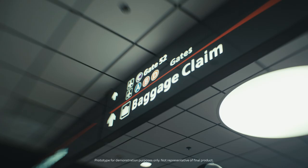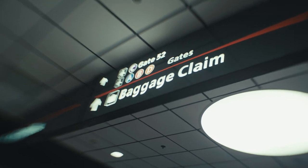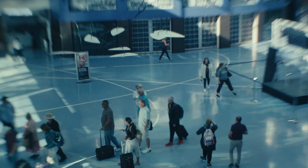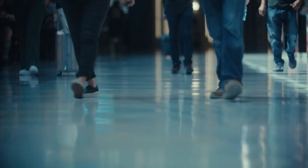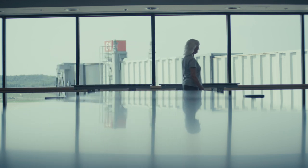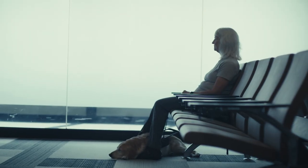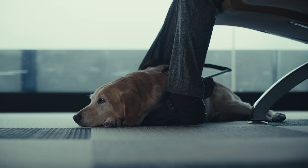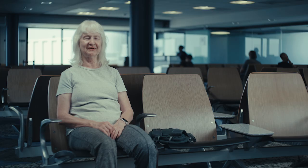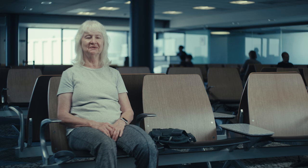I have retinitis pigmentosa, which is a genetic disorder. I've been losing my sight since birth. If I'm in a completely new place, there's no way to know where I'm going on my own. There have been times when I would just be put somewhere — maybe in a room or at a gate — and have to wait over an hour for someone to assist me. Pretty degrading. You just feel like you're not part of the society that can just stand up and go do what they want to do.